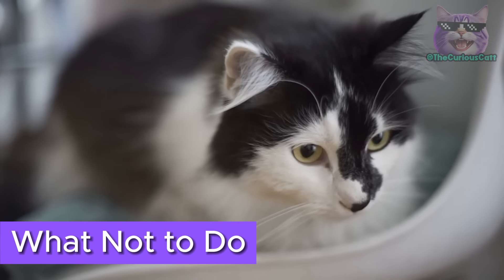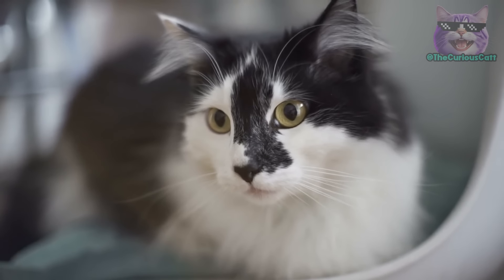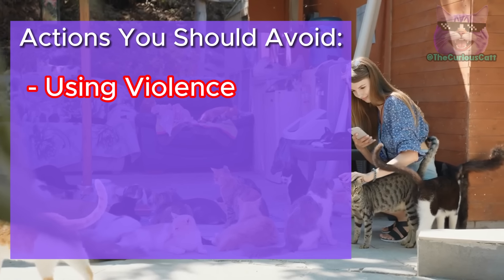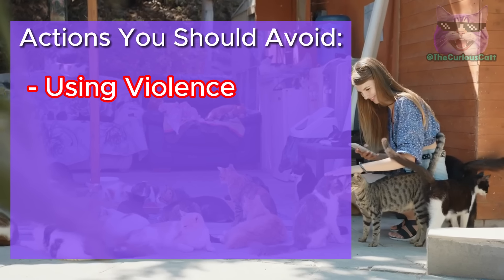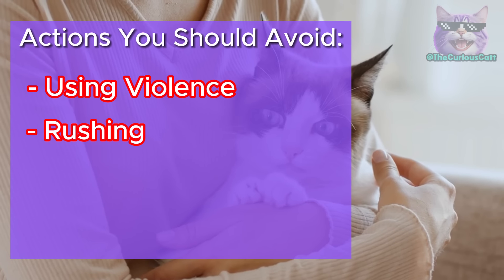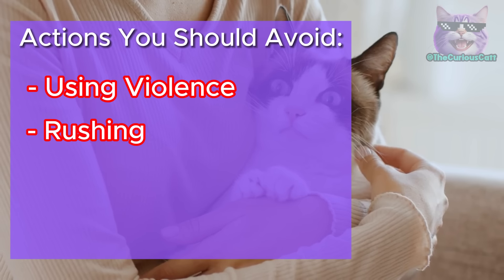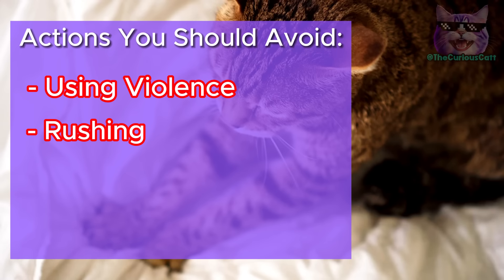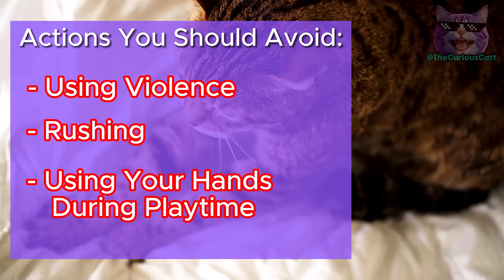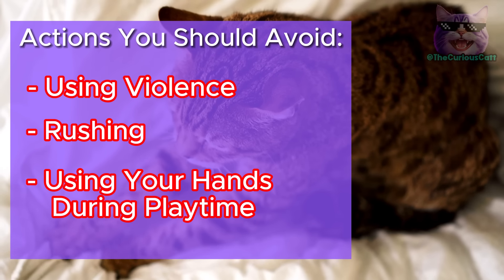What not to do. Never combat bad behavior with violence, as it will create a more distrustful and aggressive cat. Always try to reward good behavior and redirect inappropriate behavior. Rushing: you can't change their instincts all at once — when a cat misbehaves, it's instinctual, so it will take time for them to stop acting that way. Have a lot of patience. Using your hands during playtime: if you play with them using your own hands, you'll teach them that your hands are toys, and they'll go after them when they want to play. Stop doing this to avoid them biting you in the future.